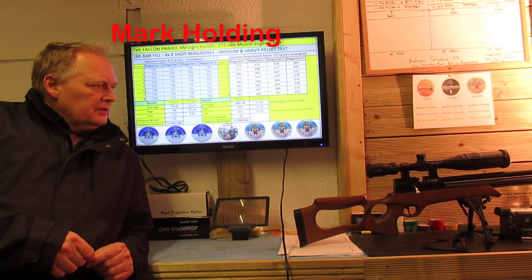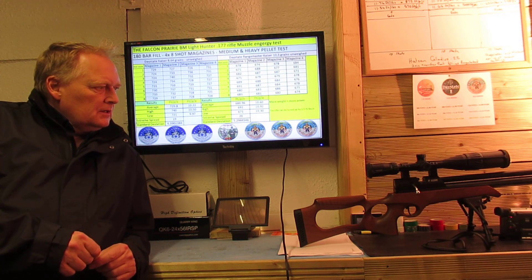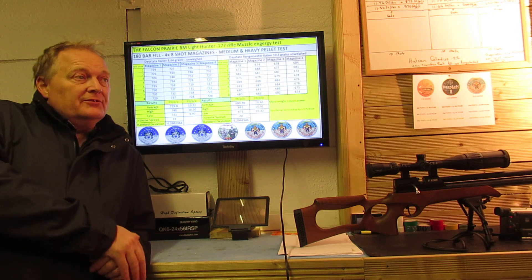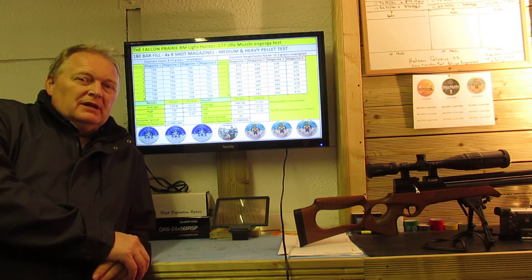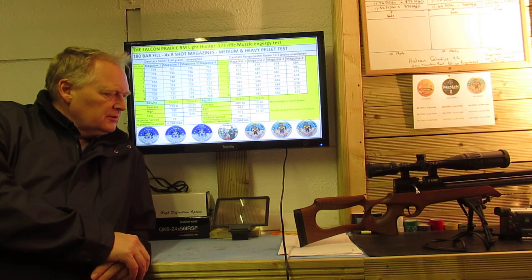Hi there folks, I'm back in the workshop with the Falcon Prairie. I did some chronograph testing on it yesterday and found that it was performing anywhere between nine and a half and ten and a half foot pounds, which I didn't think was what it should be.